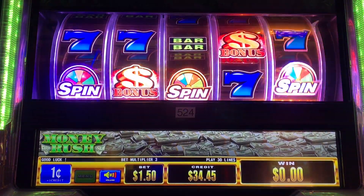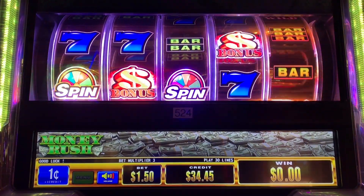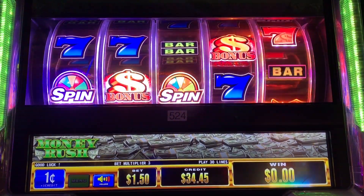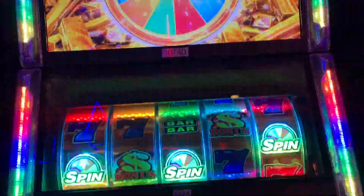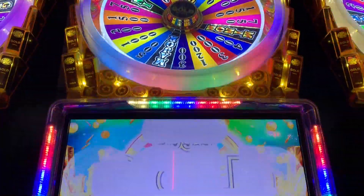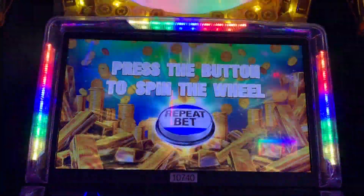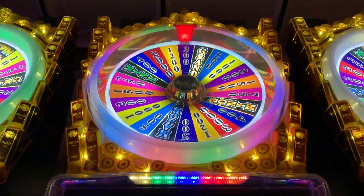One, two, three, four — come on, keep going, keep going, keep bringing it around! Yes! All right, we are going up to the wheel. My wife is going to push the button.